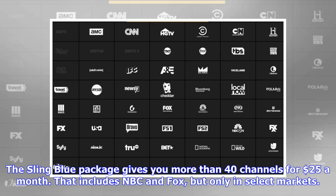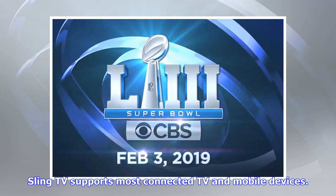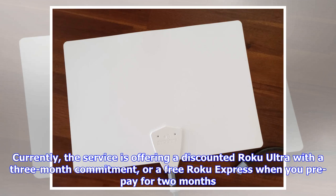The Sling Blue package includes NBC and Fox but only in select markets. If you live in one of them, the Blue package will also give you access to the NFL Network, which delivers non-stop news, analysis, and other supplemental coverage during Super Bowl season. Sling TV supports most connected TV and mobile devices, and is currently offering a discounted Roku Ultra with a three-month commitment, or a free Roku Express when you prepay for two months.